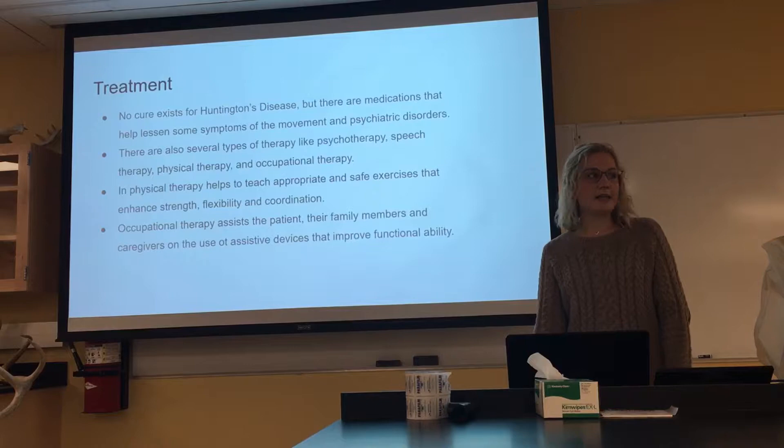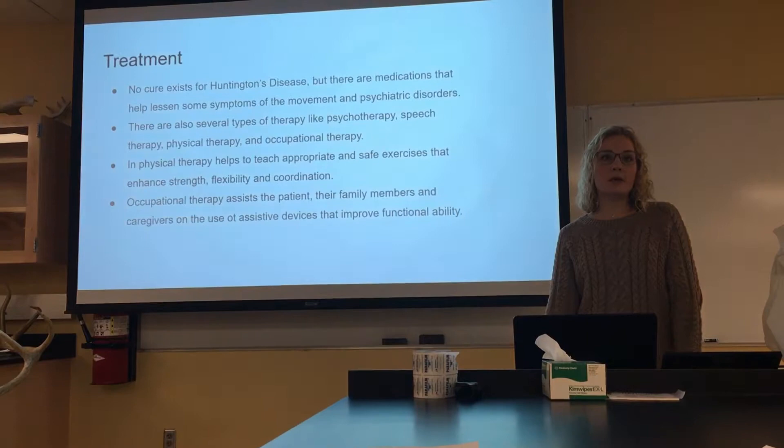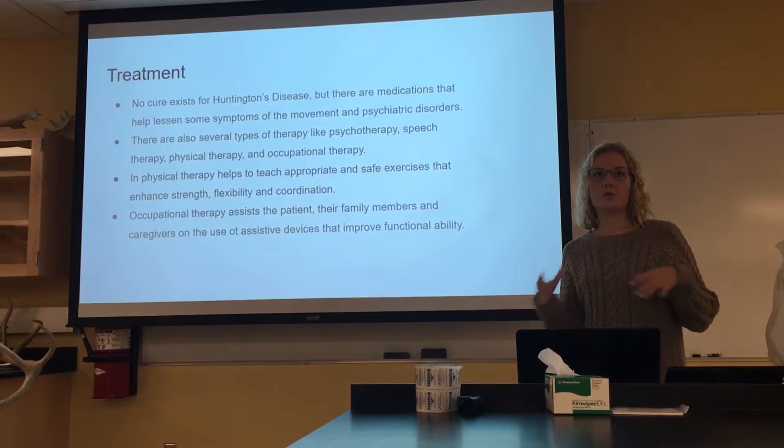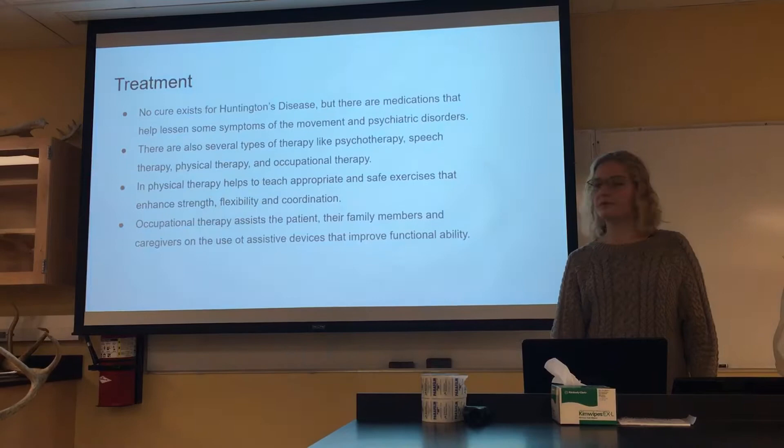Sadly there is no cure, but there are medications that can help improve quality of life, and there are also therapies that can help as well. Physical therapy is especially important because it helps teach appropriate and safe exercises that can enhance strength, flexibility, and coordination. Occupational therapy helps not just with physical strengthening of the muscles, but also connecting brain movements to those of the skeletal muscles, which can be very effective for people with Huntington's disease.